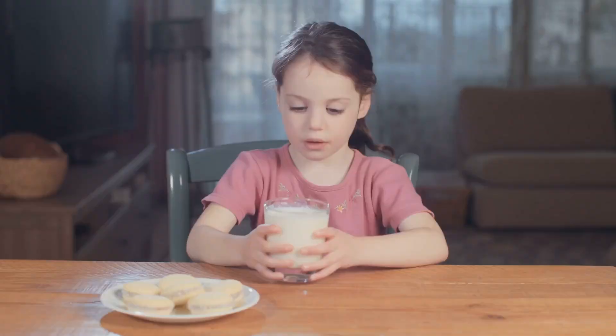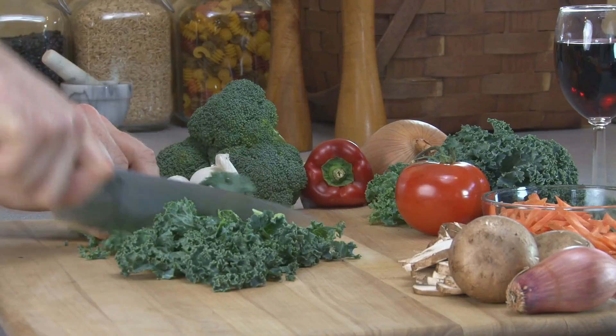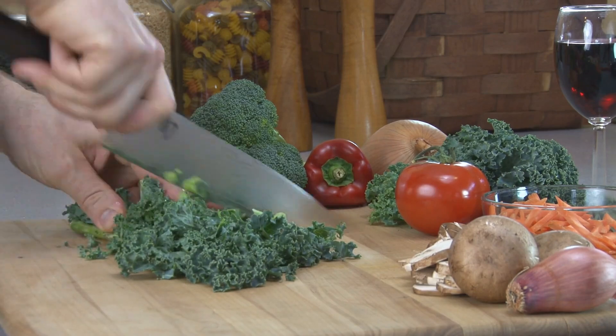Foods rich in calcium include dairy products like milk, cheese and yoghurt, as well as leafy green vegetables like spinach and kale.